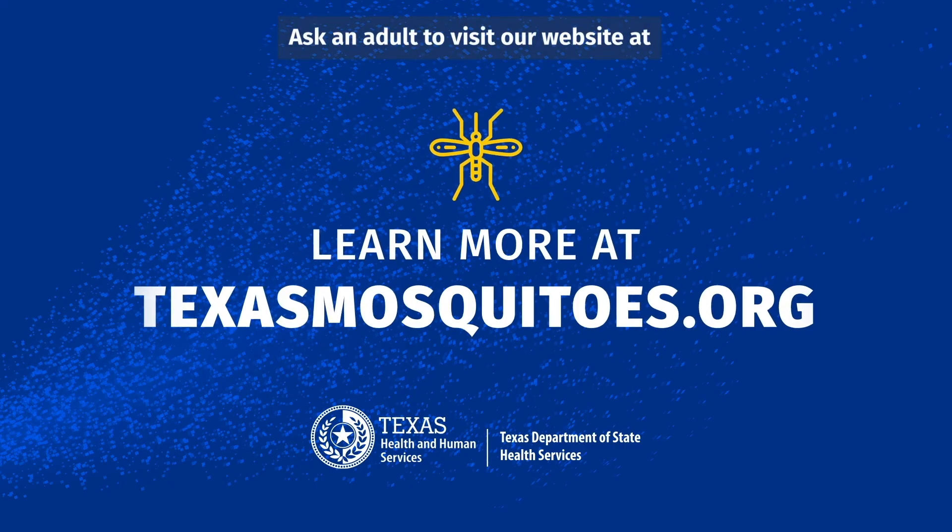Ask an adult to visit our website at www.texasmosquitos.org to learn more.